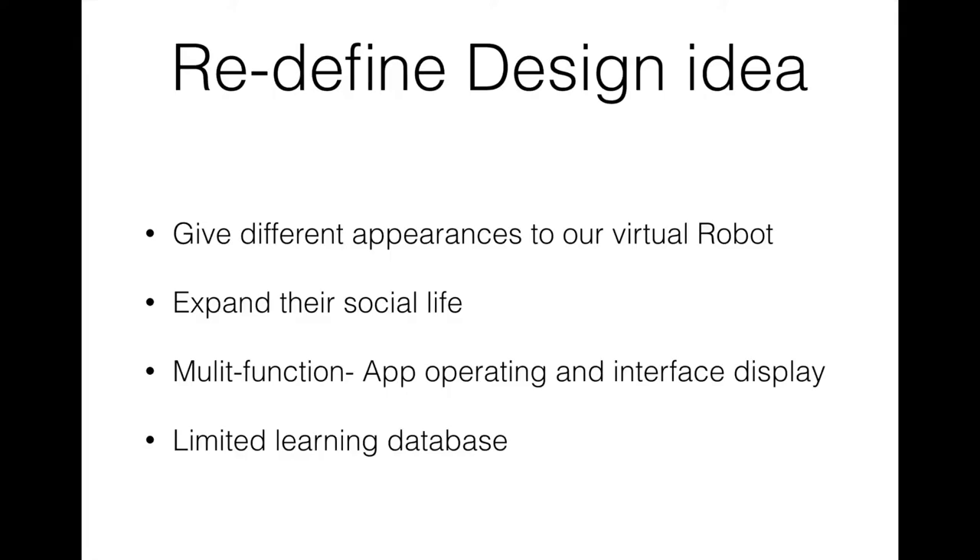This application will be a pure voice control application in our initial step. Users just need to talk to the app, and then a virtual robot similar to Siri will listen and help users do things.